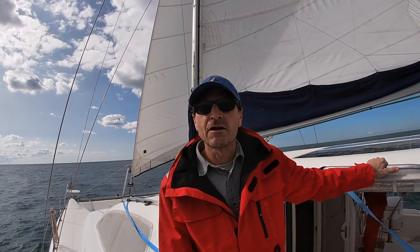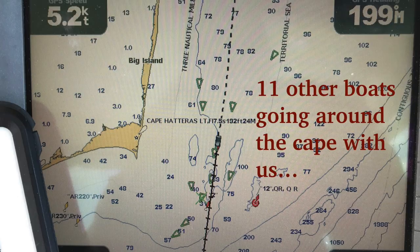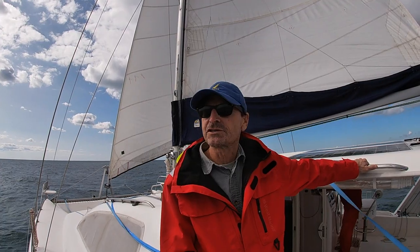It's about one o'clock in the afternoon on Wednesday, November 4th, and we just made it around the Cape. We just went around the Diamond Shoals and the winds are filling in off our port side.